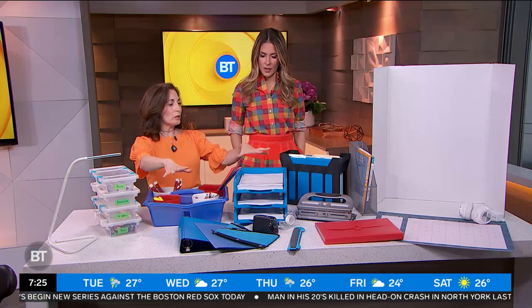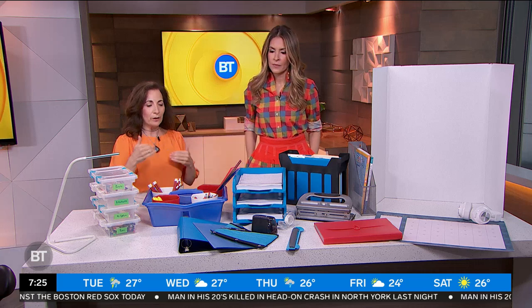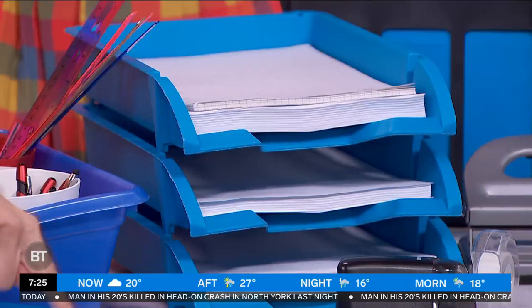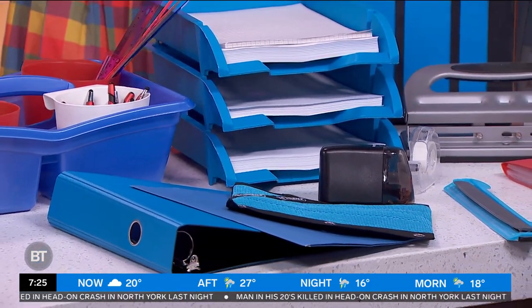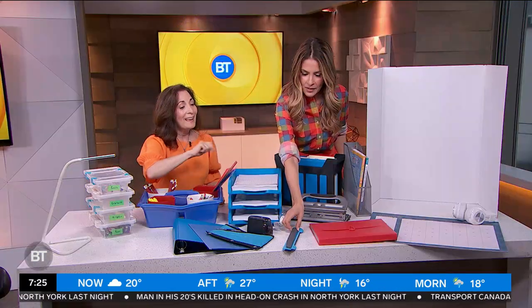Up next, organization of the stuff. We've got a desk, and we've got papers coming back and forth. You want to have a binder, and sometimes I like to suggest that we color code binders, folders, and things that all work together so that a student knows which subject belongs to which color.